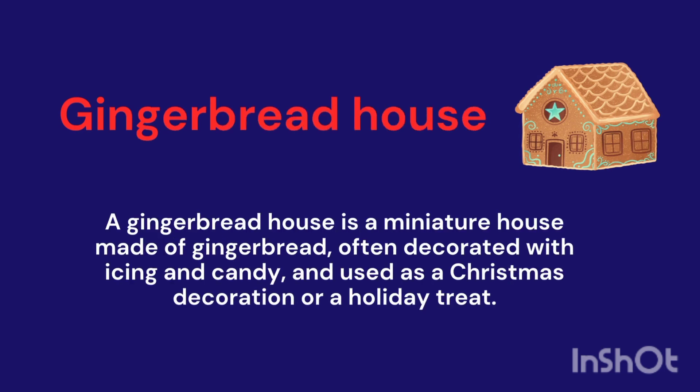Gingerbread House. It's a miniature house made of gingerbread, often decorated with icing and candy, used as a Christmas decoration.